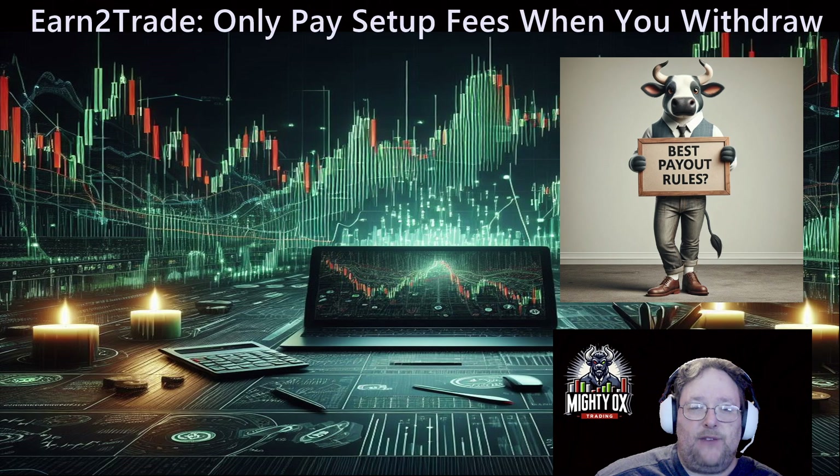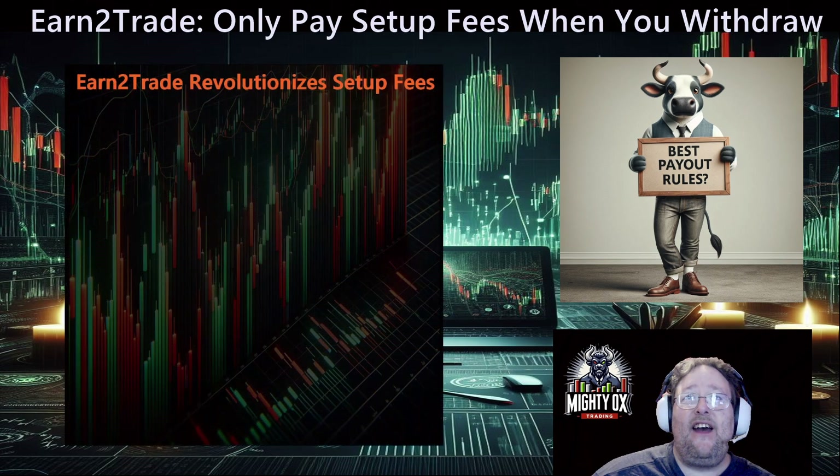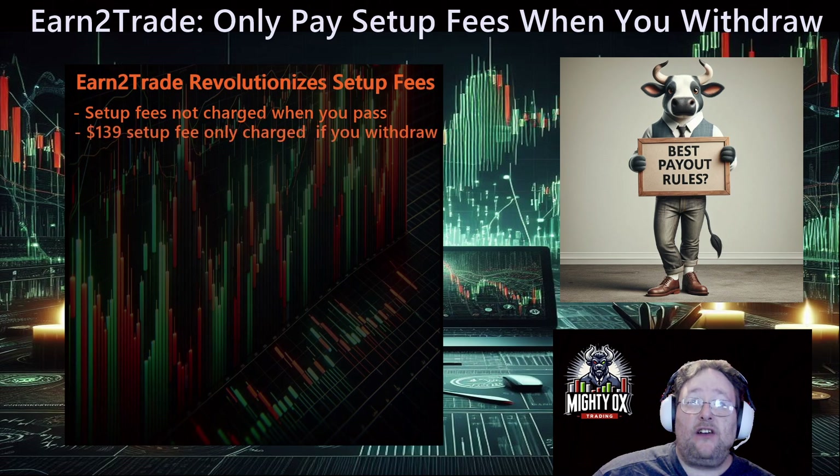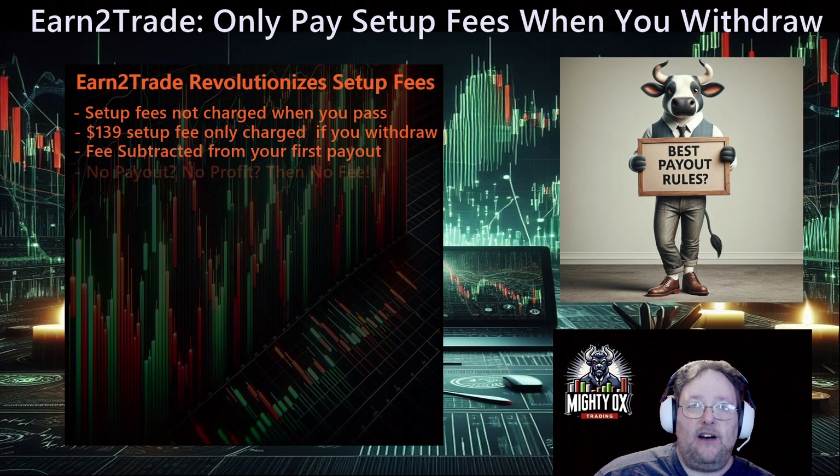So what has Earn to Trade done to change things? They have revolutionized setup fees — I believe this is a first in the industry. Setup fees are no longer charged when you pass the evaluation. You pass and you're not going to have to put out more money. Instead, the $139 setup fee is only charged when you take your first withdrawal. The fee is subtracted from your first payout. No payout, never profit, blow your funded account without ever taking a payout — then there's no fee. You never have to worry about paying a fee unless you have taken a payout, unless you're a profitable trader.